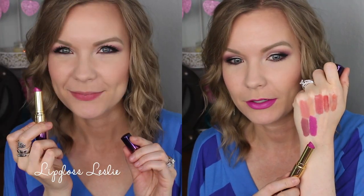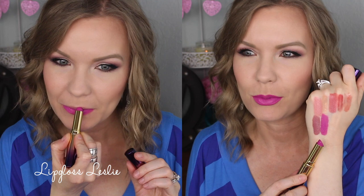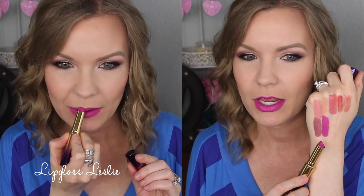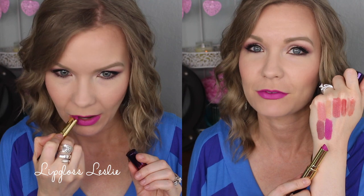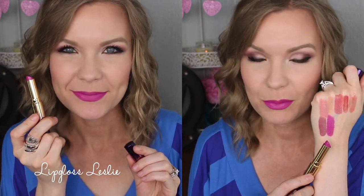This one is such a beautiful vibrant color — this is Surfer Girl. It's just a gorgeous bright pink fuchsia shade. It is really really fun. I love this color — it just brightens up your face and it looks happy. It's just a happy color and I love it.